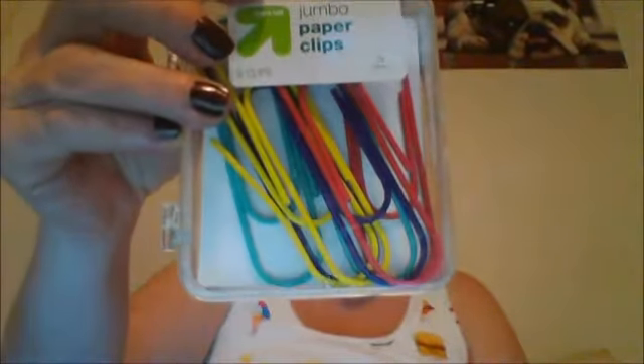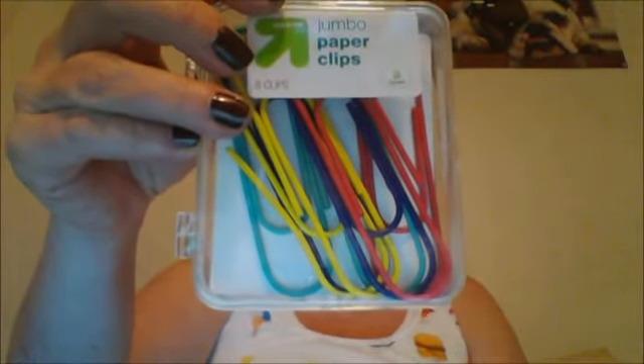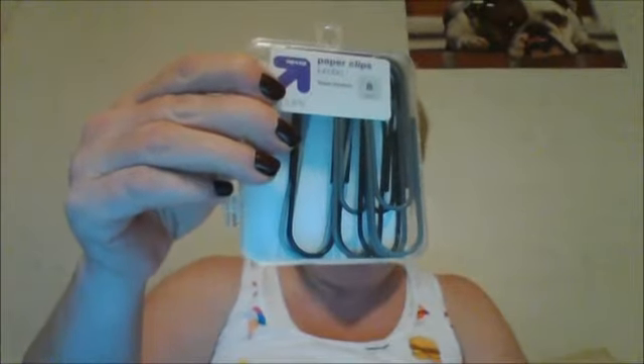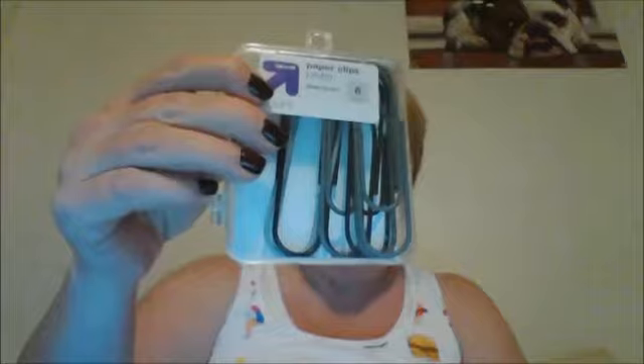I've been looking lots of different places for these — I picked up five or six packs of jumbo four-inch paper clips. You get eight clips in a package. I got one pack that's multicolored and another that's black and gray. I want to use those for embellishment things I'm working on.